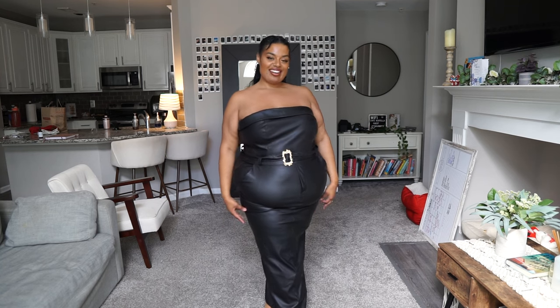Every single time I wear this top people ask where it's from — it's from Fashion Nova Curve and it's probably my favorite top right now. It's mesh on top with lining underneath so you feel really confident wearing it. These bottoms are also a winner: on the inside they feel like leggings, but on the outside they look like actual leather bottoms — really high-end looking but super comfortable. This top does dip in the back.